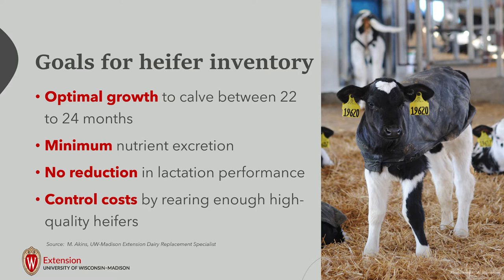With any dairy production system, we want to make sure there's no reduction in lactation performance and be able to optimize the genetics and management of those heifers to enter the milking string as a productive citizen of the herd, paying back her raising costs and contributing to the overall dairy business.